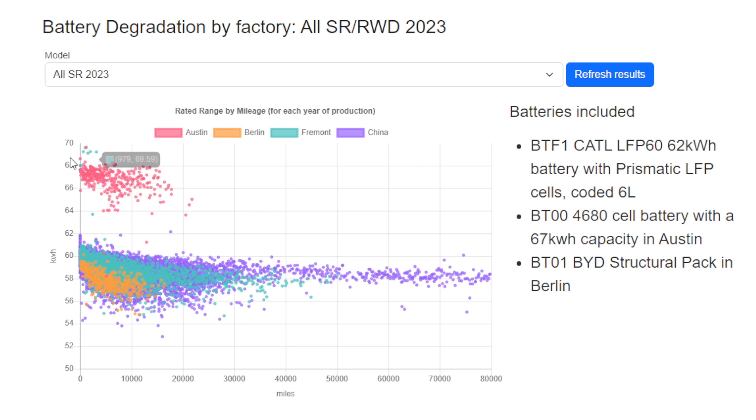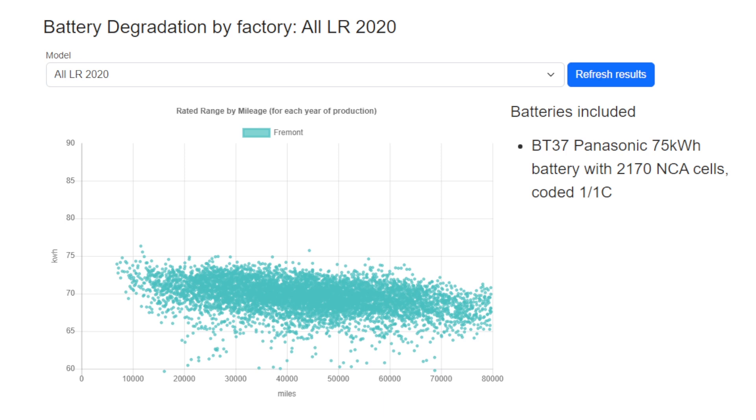If we take a look at 2023, we actually see all four factories making a variation of the car. Austin is using that bigger battery we've seen before, so that's a bit of an outlier. Berlin is using a structural battery pack which seems to be performing below the others, certainly having a lower capacity. Comparing Fremont and China, we think they're both using the fairly well-established LFP battery, and actually the degradation is very very similar. Fremont has a slightly tighter clustering but nothing much in it.